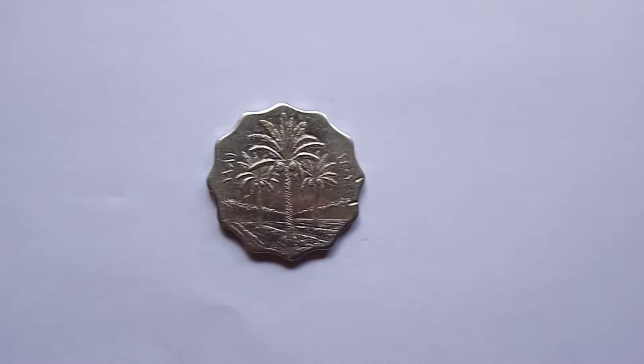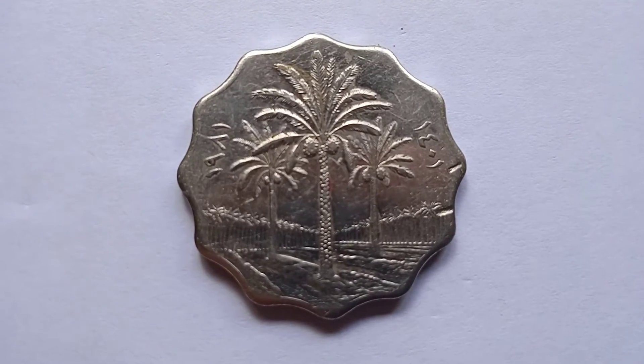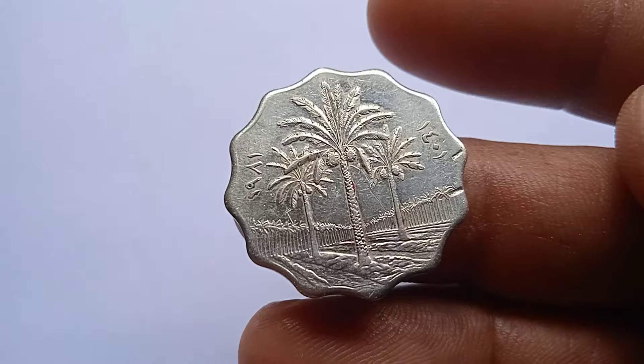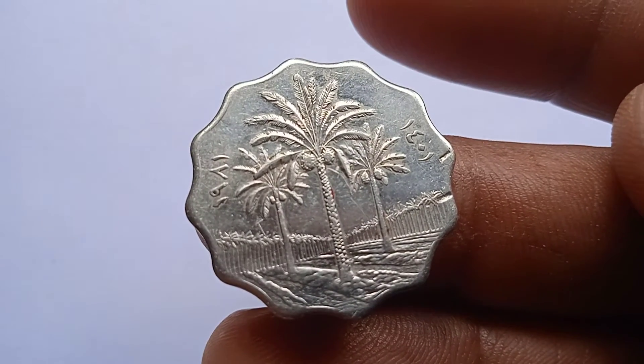Welcome to my channel. Please encourage us by subscribing, and if you liked this video, please share with others. Look at this coin — this is a 10 fils coin. This 10 fils coin was issued in Iraq in 1981.